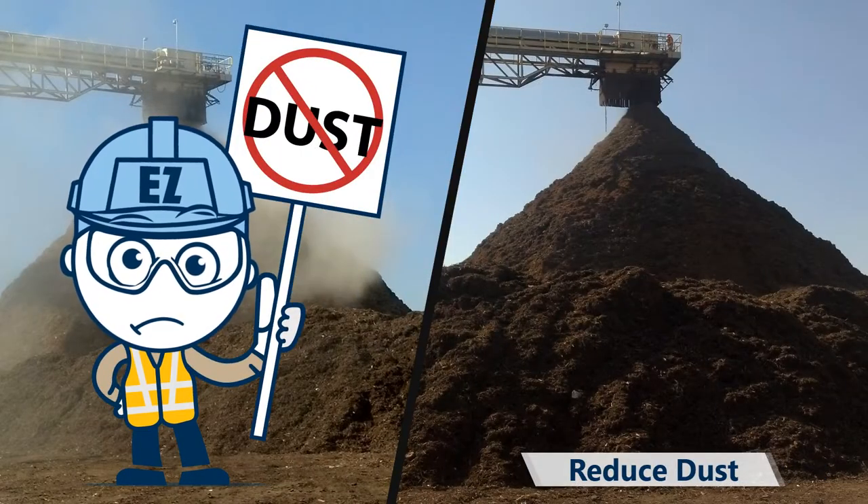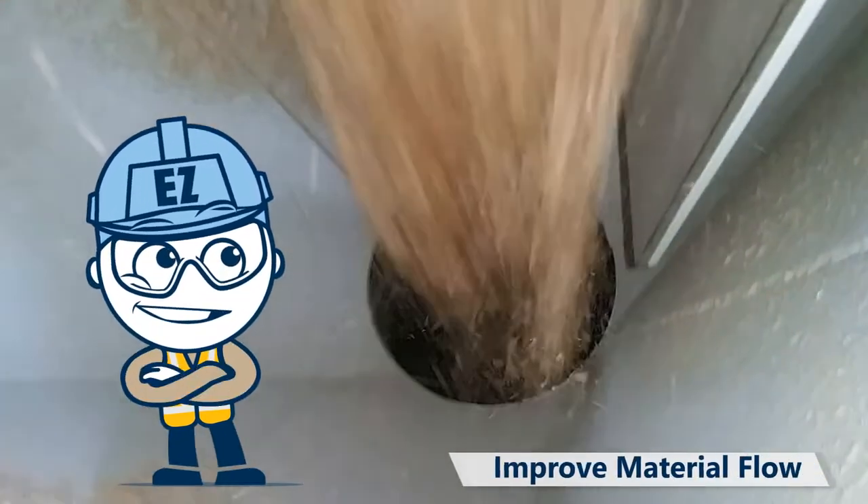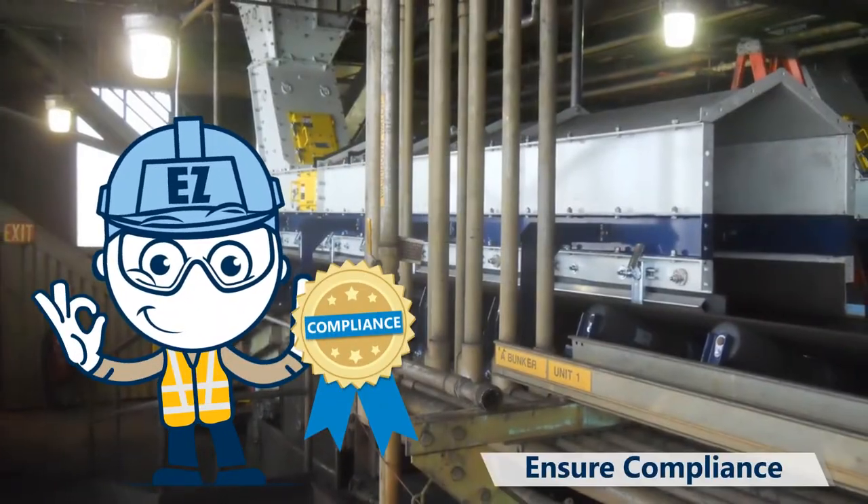His partner from start to finish, Benetech provides solutions that reduce dust, prevent spillage, improve material flow, and ensure customer compliance.